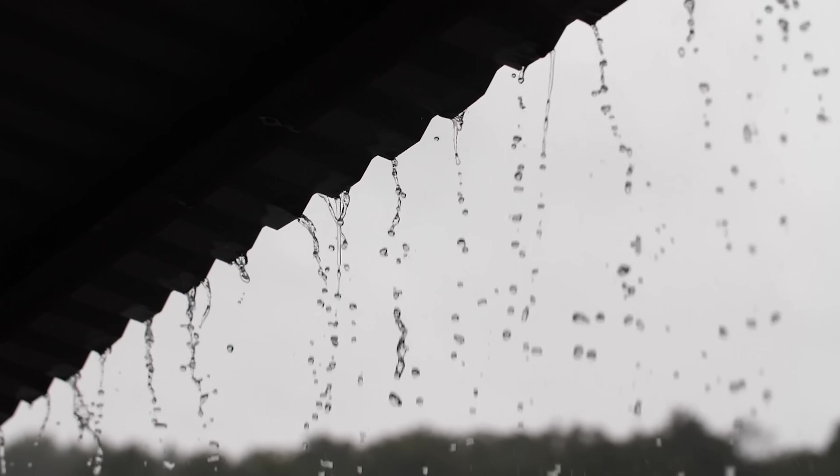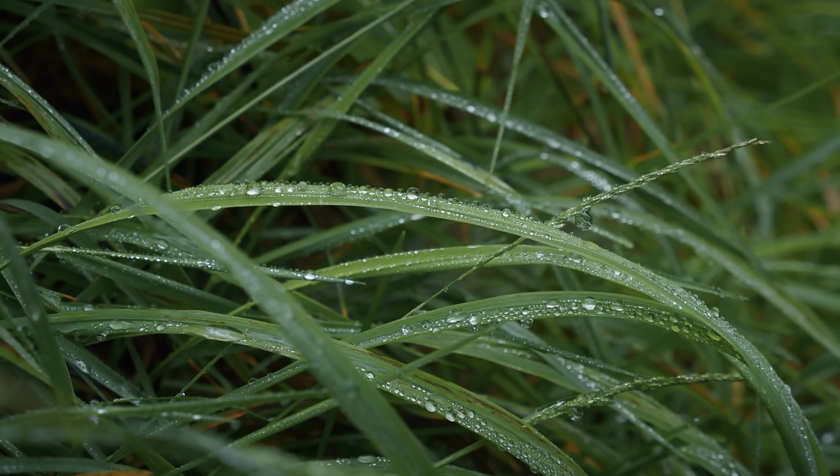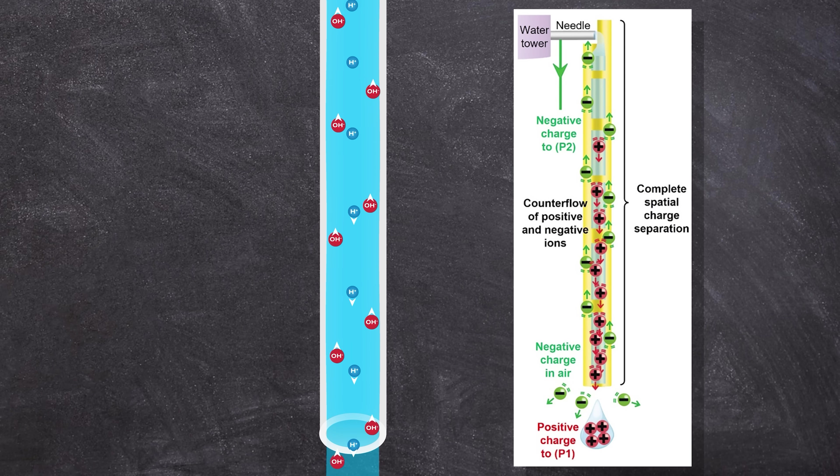Every year, hundreds of liters of rain fall on rooftops and most of it simply disappears unused in the gutter. What if we could turn these raindrops into electricity using technology that was previously considered impossible?